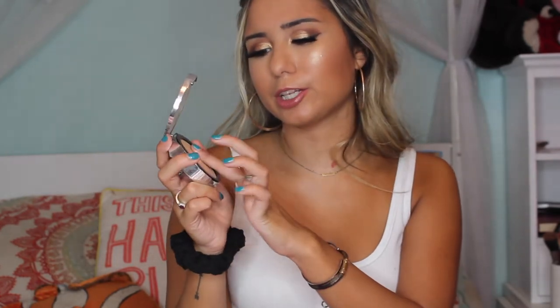Moving on, I have a face powder from e.l.f.'s Beautifully Bare line. Mine is in the color Light Medium — I think they only have Fair Light and Light Medium. This works for me because it's just a finishing powder, a really finely milled setting powder. It sets my makeup, doesn't make my skin look dry at all, I don't look cakey, and it keeps my bronzer from looking patchy without drying out my skin.